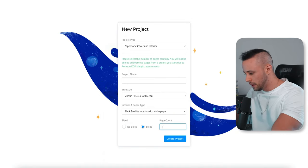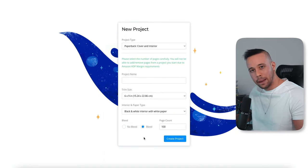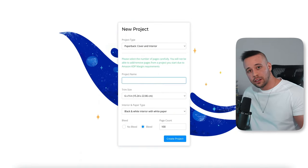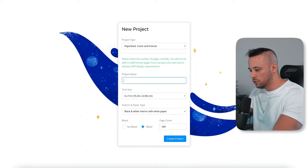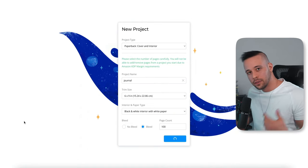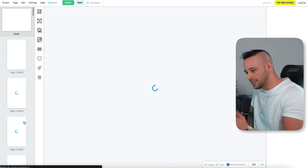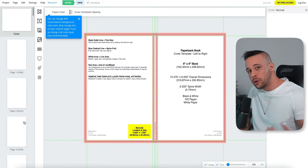I'm going to use 100 pages — a hundred pages is a lot. It's asking for a project name, so I'm just going to name it 'journal' and click create project. Just click the blue button to create the project, it's going to load, and it's going to show you the same thing you're seeing on screen right now.